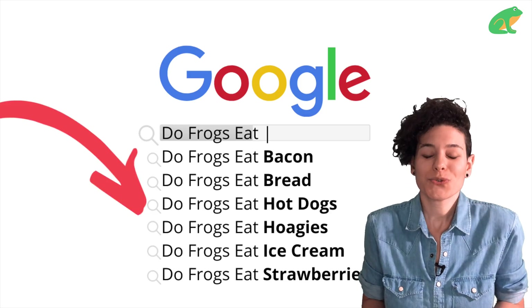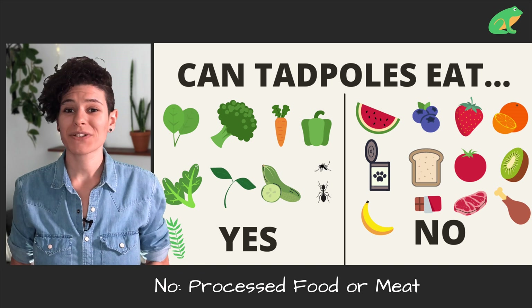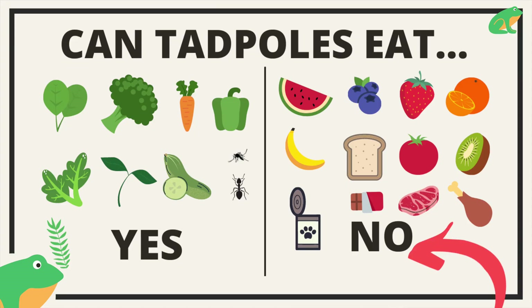Why are people looking for hot dogs? Do hot dogs occur in the wild? No. And any kinds of meats that we eat, including beef, chicken, and ham — now keep in mind they might eat these things, but it's not good for them. Feeding tadpoles these kinds of foods can stunt their growth, lead to more cannibalism, or even keep them from growing into full-grown adult frogs.